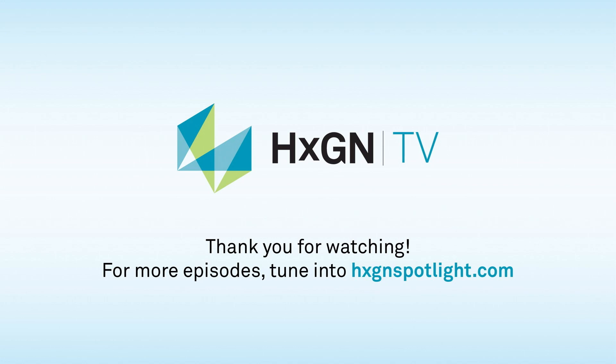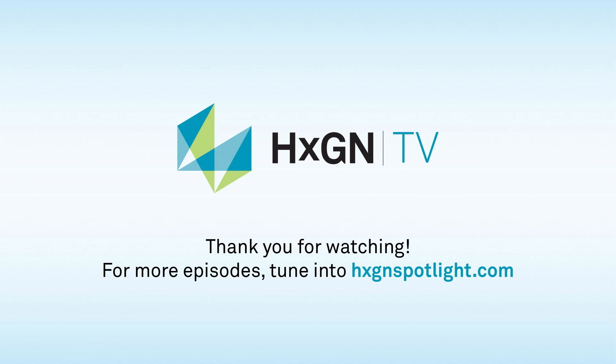Alex, Jamie, thank you very much. For more information about today's topic, please visit idsgeoradar.com and t2ue.com. You can also watch more episodes at hxgnspotlight.com. Thank you so much for watching.